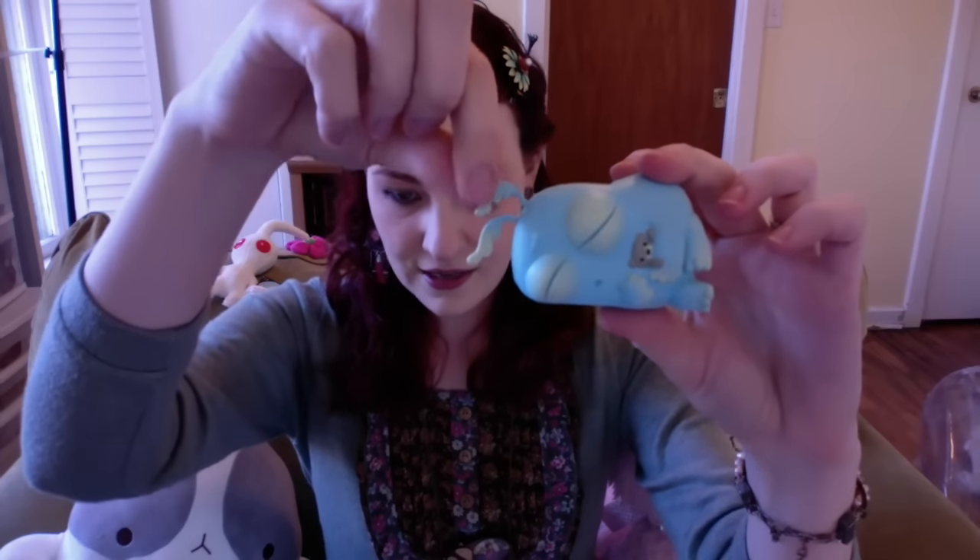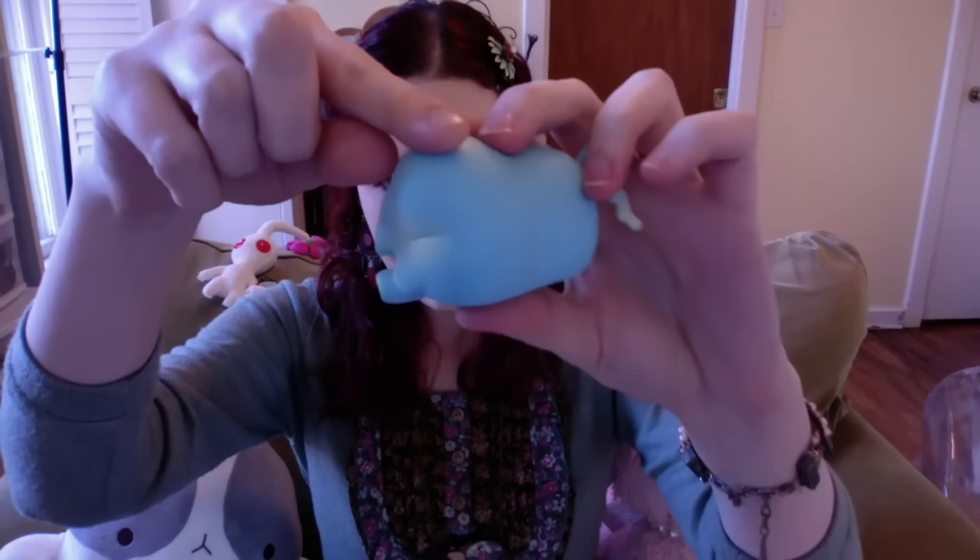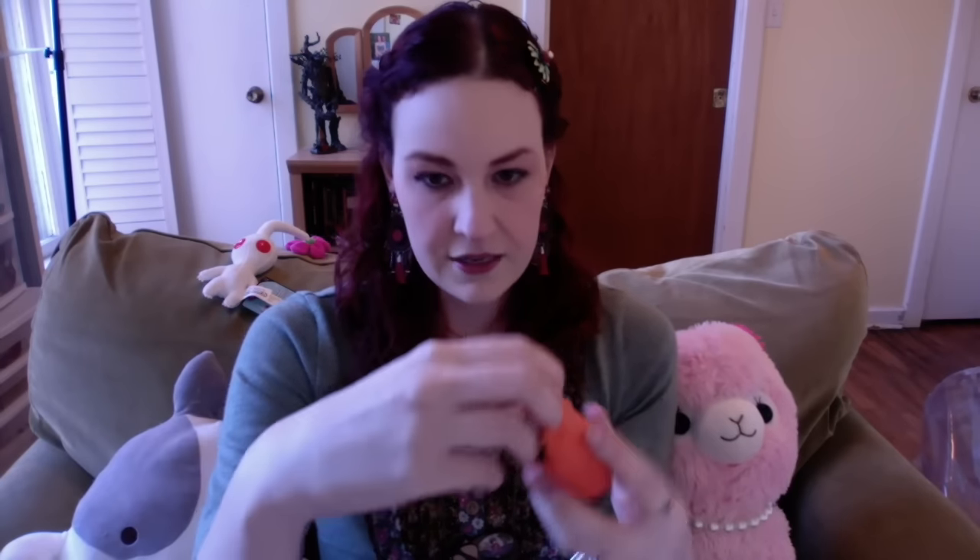The next one is the Slumber Guppy. This is actually the normal color of the Slumber Guppy — he has a little bear. I also have the color variation of him in here. Here's the color variation of the Slumber Guppy — bright yellow. I love him; I like this one much better than the other one.